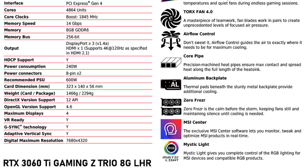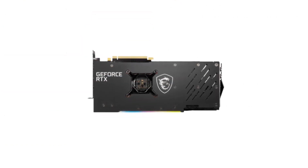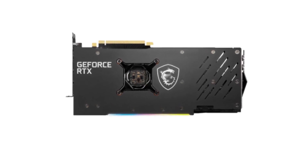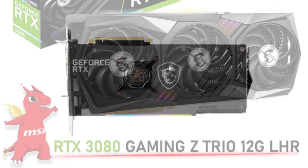The triple fan cooling solution on the MSI Gaming Z Trio LHR is exceptional. Even under heavy load and extended gaming sessions, the card maintains low temperatures, ensuring that it runs quietly and efficiently. This is crucial for maintaining the longevity of the card and preventing overheating. Number 3.